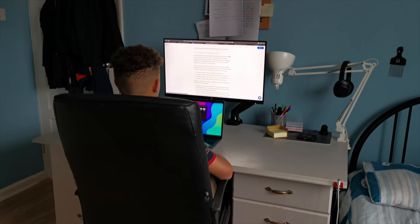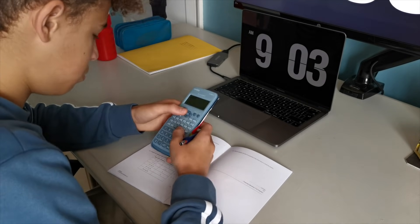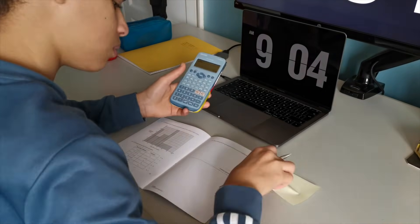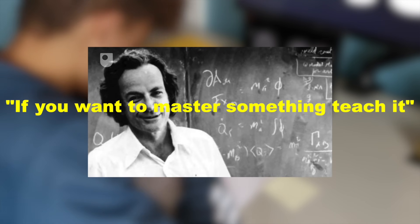Another way you can incorporate active recall is through practice questions and exams. The main benefit is that you can apply your knowledge and get a sense of what the questions will be like — especially for GCSEs, where they reuse similar questions. The last way to incorporate active recall is through teaching others. Richard Feynman famously said, 'if you want to master something, teach it,' and he was a big physicist, so he clearly knew how to learn information well.